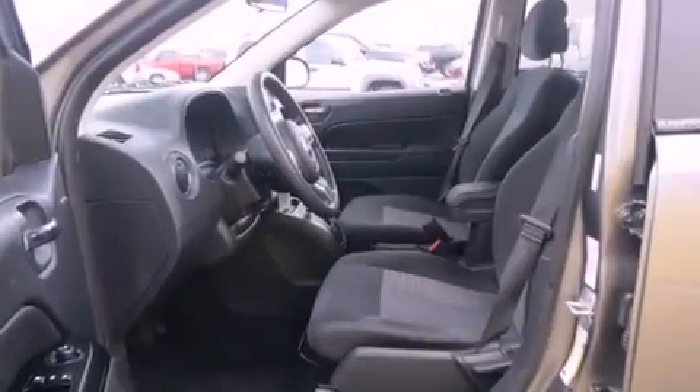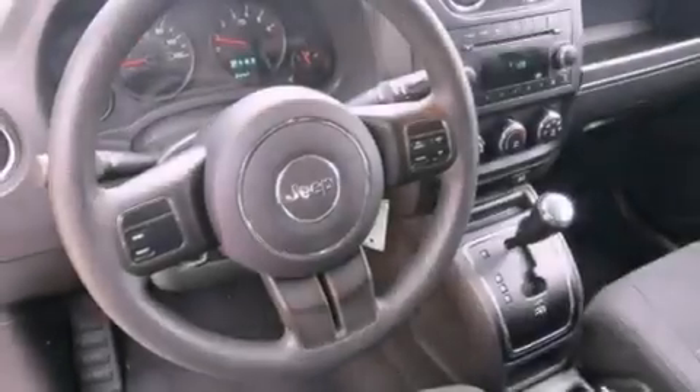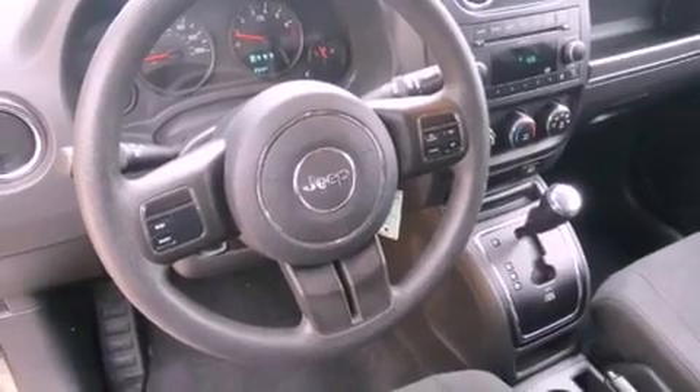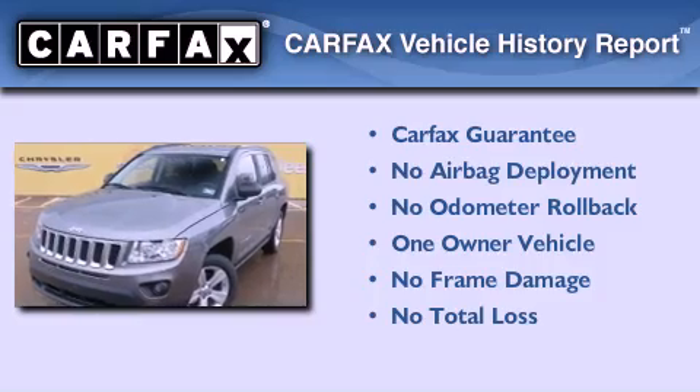With an EPA estimated rating of 27 miles per gallon on the highway, this vehicle is clearly a fuel-efficient choice. This Jeep has had only one owner, and it qualifies for the Carfax buy-back guarantee.